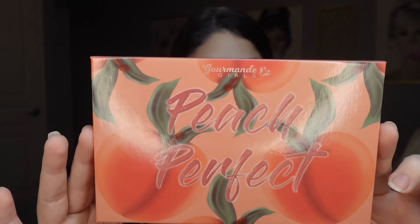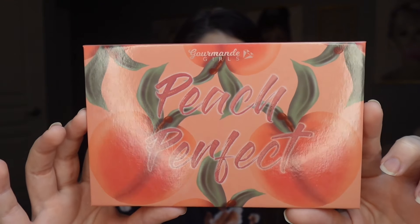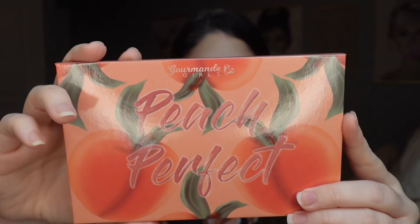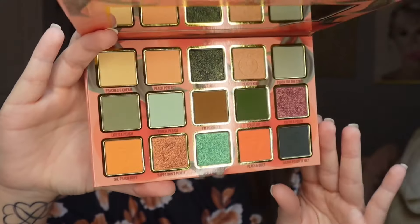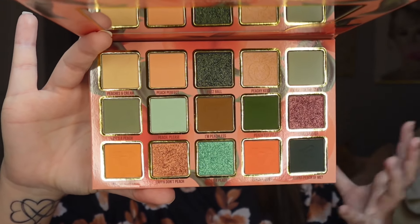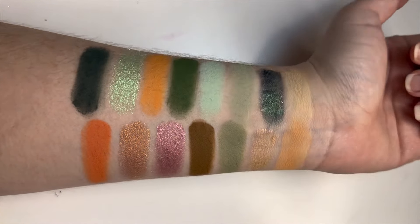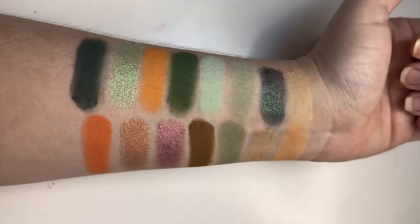Let's talk about the artwork because it is absolutely stunning. It was created by Doodles by the Bunny on Instagram — she is so talented and has done a lot of artwork for Gourmand Girls in the past. Look at this color story: it's a peach palette, but not a monochromatic peach palette. We have greens, browns, and this gorgeous brown-purple shimmer. Everything used in this video will be linked in the description box below.